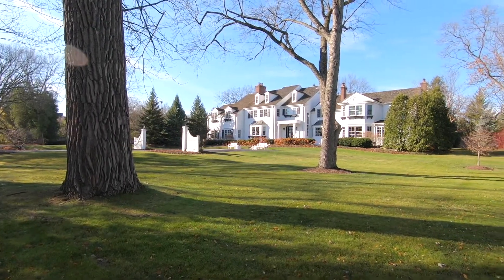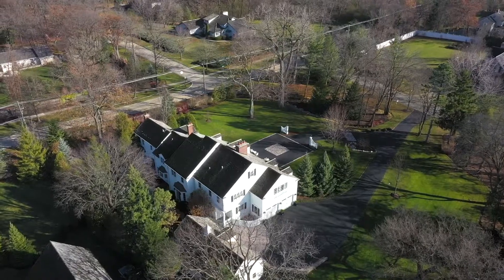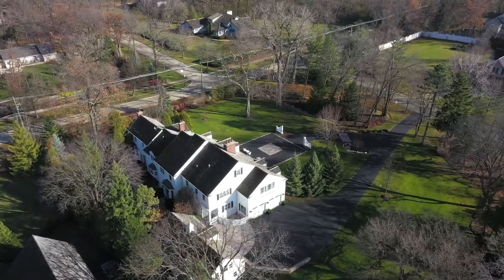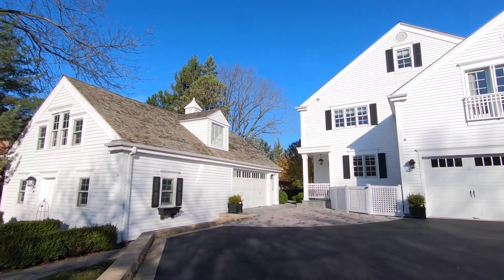The expansive private fenced yard features bluestone patios and large grassy areas perfect for outdoor entertainment. A charming carriage house has an additional two-car garage and four additional rooms.